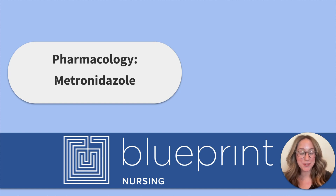Hi friends, welcome to the Blueprint Nursing YouTube channel. My name is Abby and today we'll be reviewing the medication metronidazole, also known as Flagyl. We'll start with some pharmacology review, then lock all of that information in by working through an NCLEX Next Generation style practice question together. Let's get started.